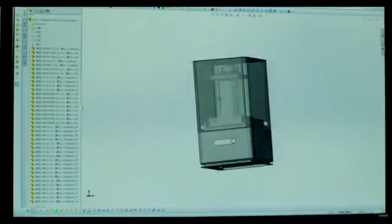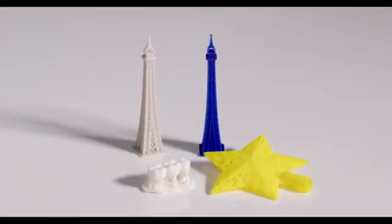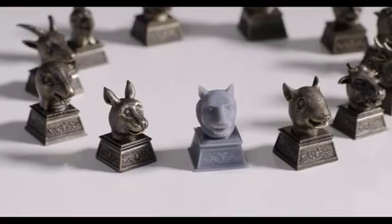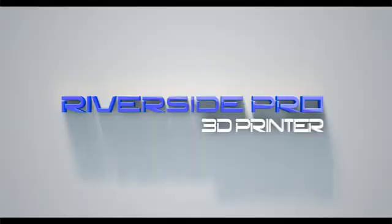Thanks to the support from software companies Autodesk Mesh Mixer and Kira, we're able to produce from this 3D printer products with much higher accuracy such as this. We can also produce models without a support system, with higher resolution and greater accuracy.